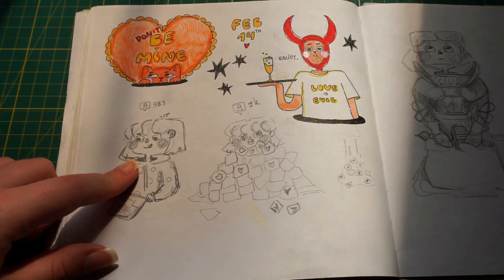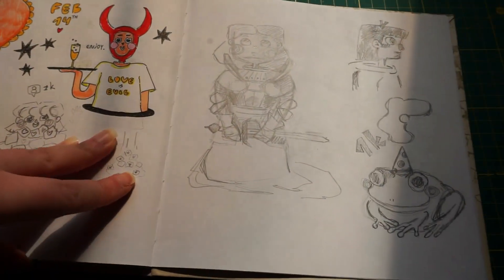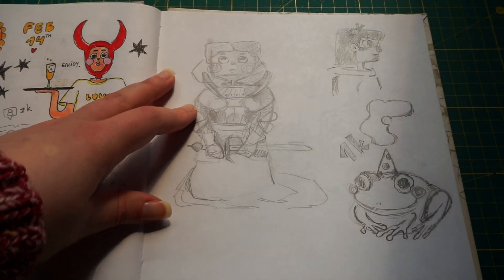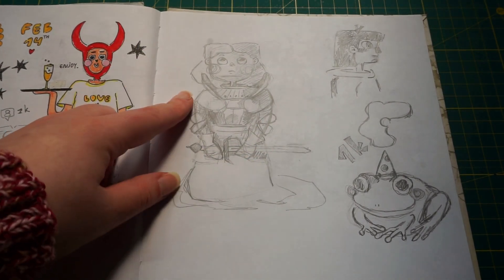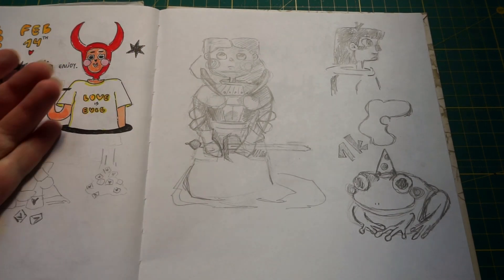Then we have sketches for a reel — a little animation. I'm mostly a traditional girl and I usually need to sketch on paper before I trace it to my digital sketch.